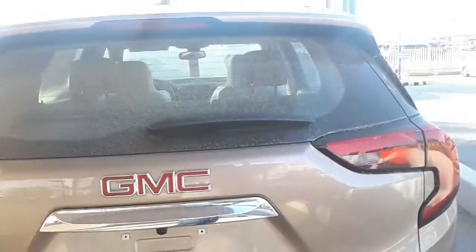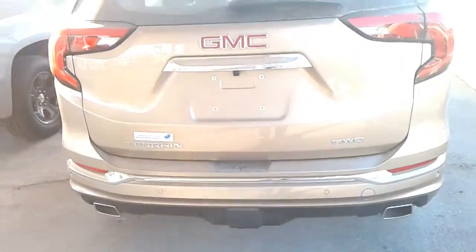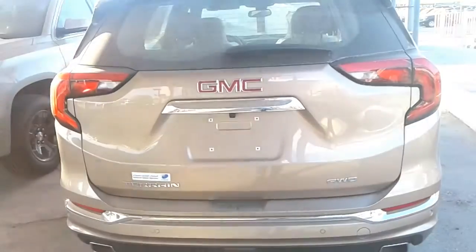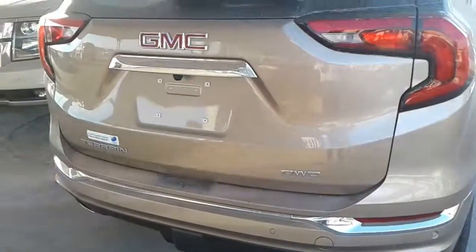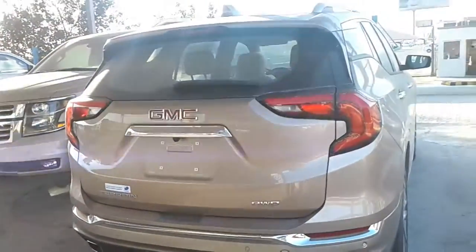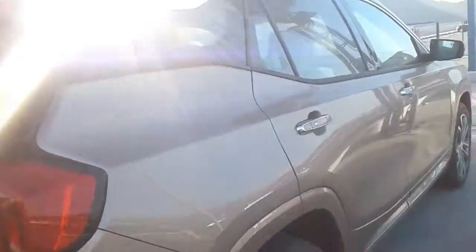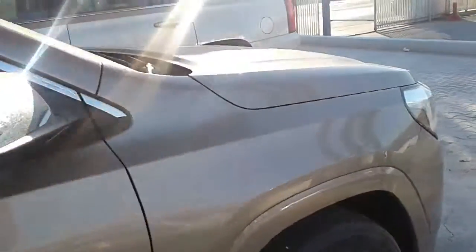Even though the new Terrain's wheelbase spans 5.2 inches less than before and it's 3.2 inches shorter overall, rear passengers lose only 0.2 inch in legroom. We couldn't really detect that, but we can confirm that two adults can survive long trips in the bench-like rear seats without the aid of muscle relaxers. It's the cargo room that took a hit from the resizing, with space behind the second-row seat shrinking to 30 cubic feet from the previous model's 32.